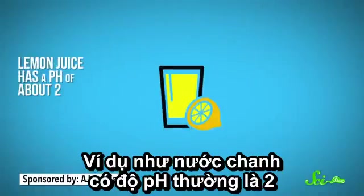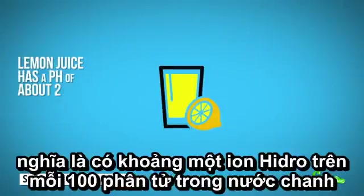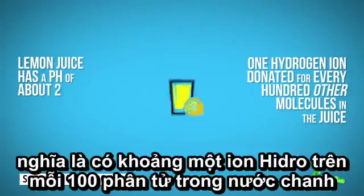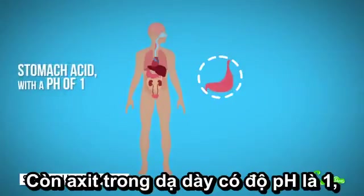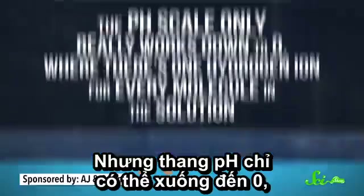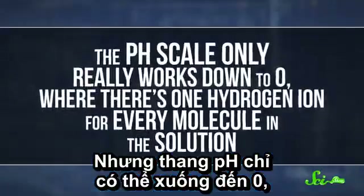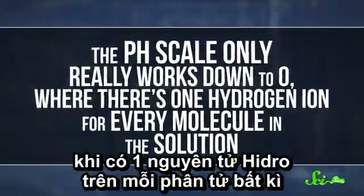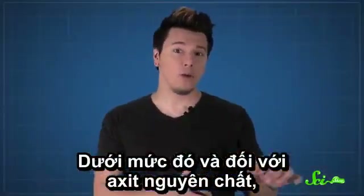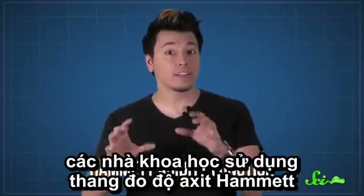Lemon juice, for example, has a pH of about two, which means there's one hydrogen ion donated for every hundred other molecules in the juice. And stomach acid, with a pH of one, gives one hydrogen ion for every ten other molecules. The pH scale only really works down to zero, where there's one hydrogen ion for every molecule in the solution. Below that, and for acids that aren't mixed with water, chemists use something called the Hammett acidity function.